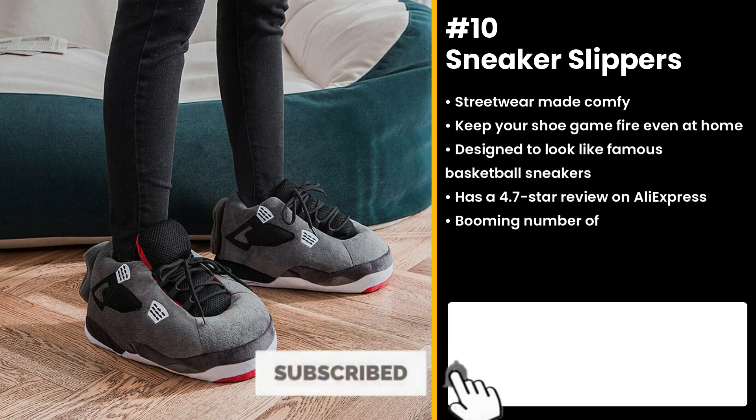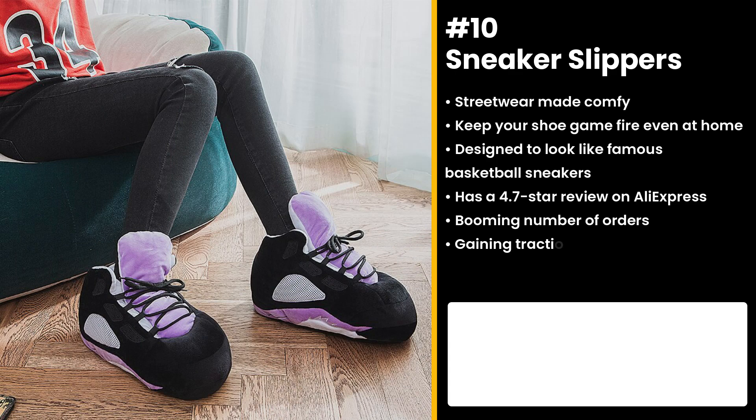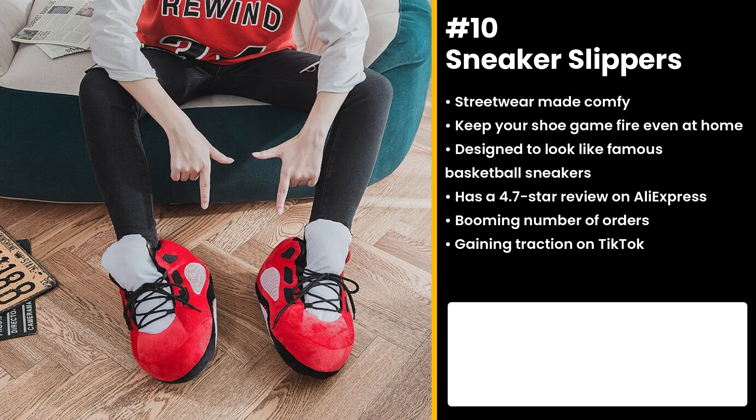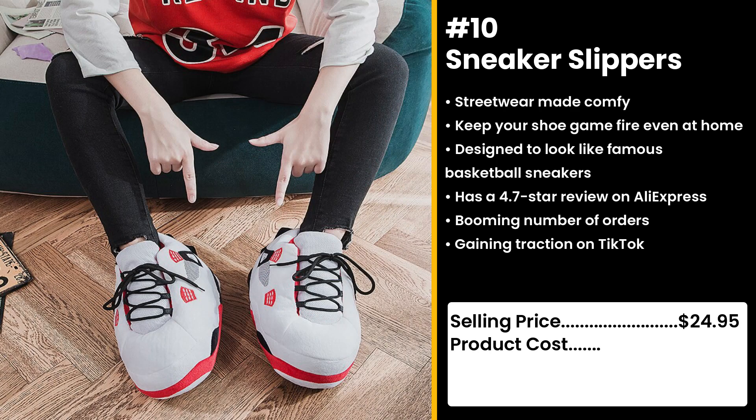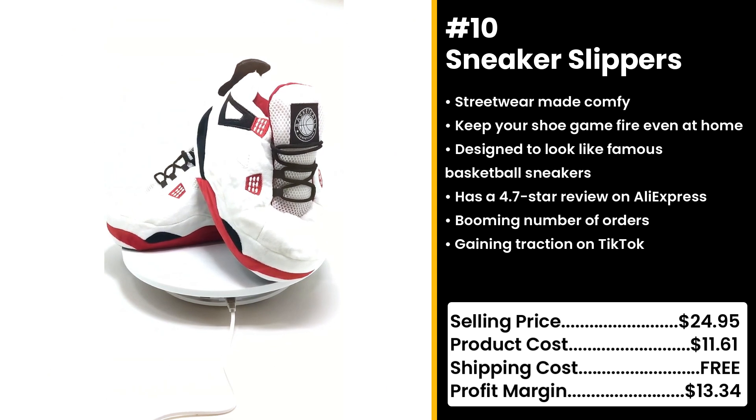It has a fluffy texture that provides the support you need even during online class and work. Get into the sneaker trend while adding comfort. You could sell this for $24.95 while the product costs only $11.61. Shipping cost is free, so you're looking at a great profit margin of $13.34.